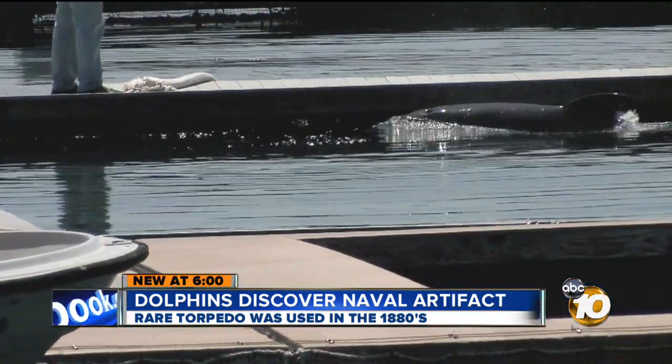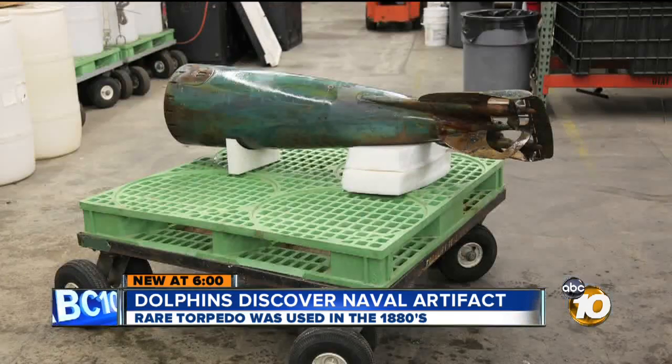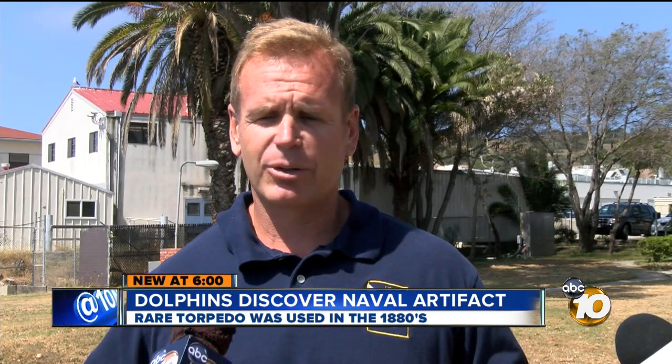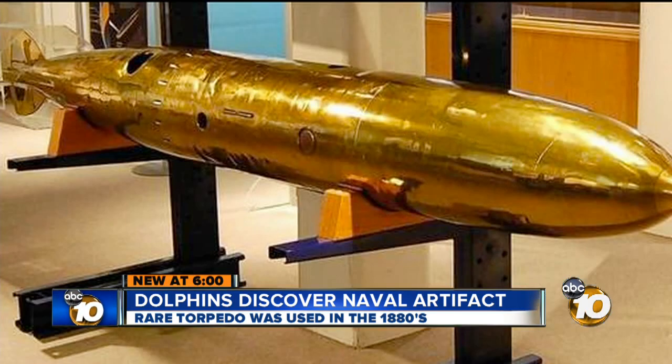So for now, housed in these pens, the training — as it has since 1960 — will continue. As for the torpedo discovery, they thought it was just a piece of junk, more or less, and were trying to get rid of it. And instead, it turned out to be something of historical significance.